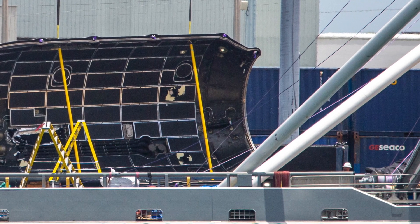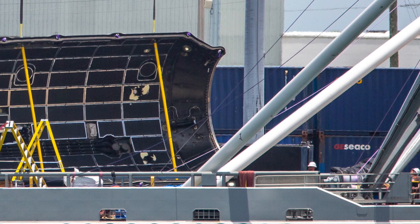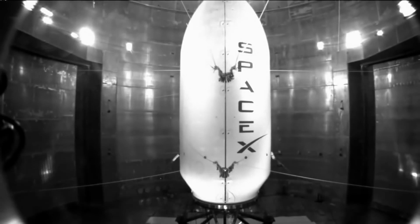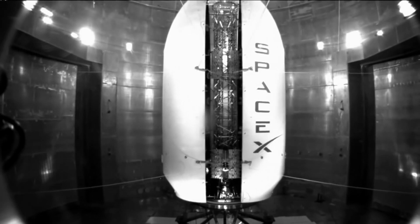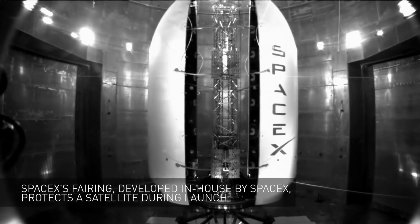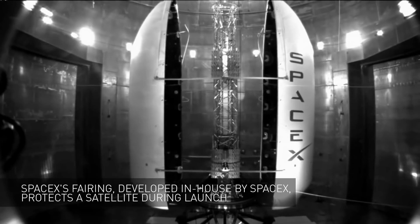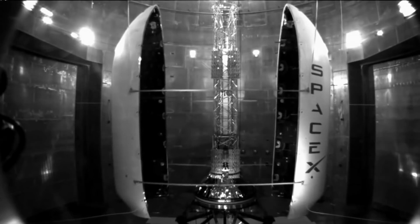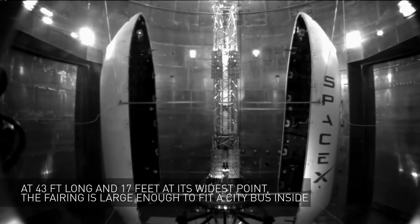SpaceX, unlike most others, uses pneumatically or mechanically actuated fairings because you can't really fully test a pyrotechnic — what you do is test 9 out of 10, and if they all work you assume number 10 will work. But with a mechanical system you can replicate it, test it again and again, and be sure that it works. That obviously makes a lot of sense when you're going to reuse it, because the same hardware just needs more air and it works again.